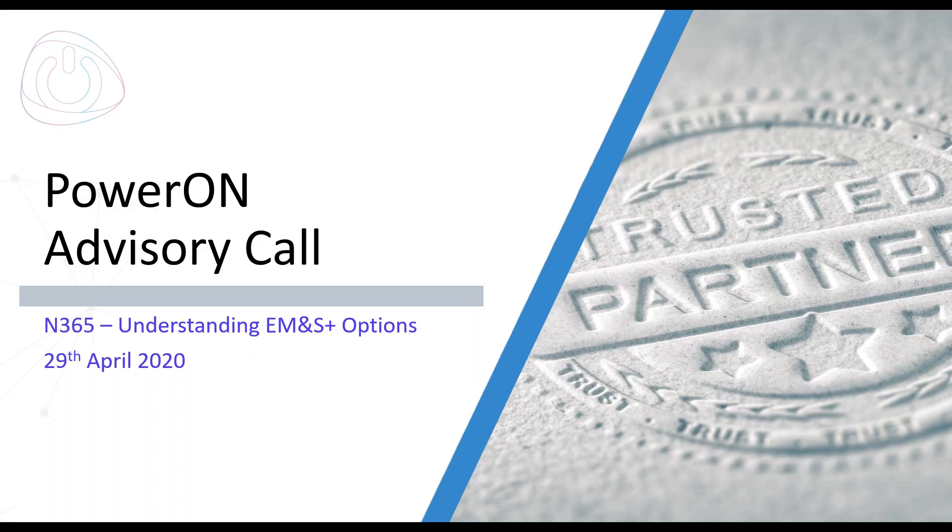Hi there, welcome to the webinar this morning. We will be getting started in just a minute — thank you for all those joining us. We've just got a few more filtering into the session as we speak, so please bear with us just a minute as we let others find their seats, so to speak, and then we'll get started.